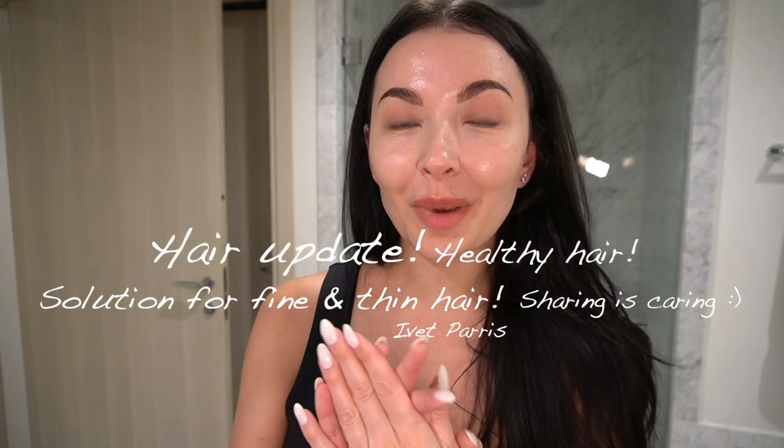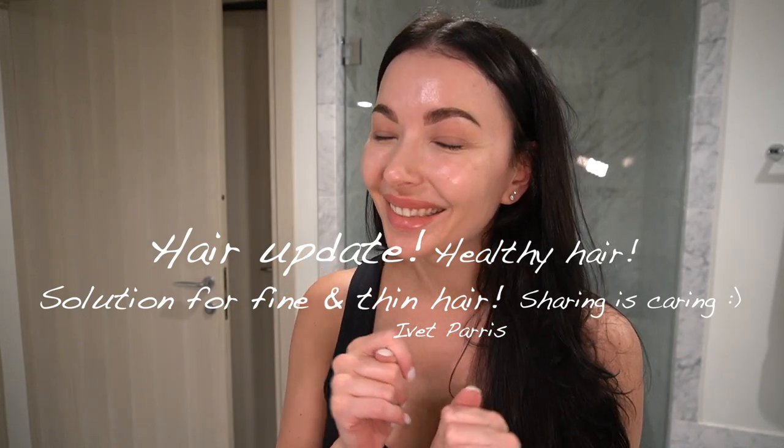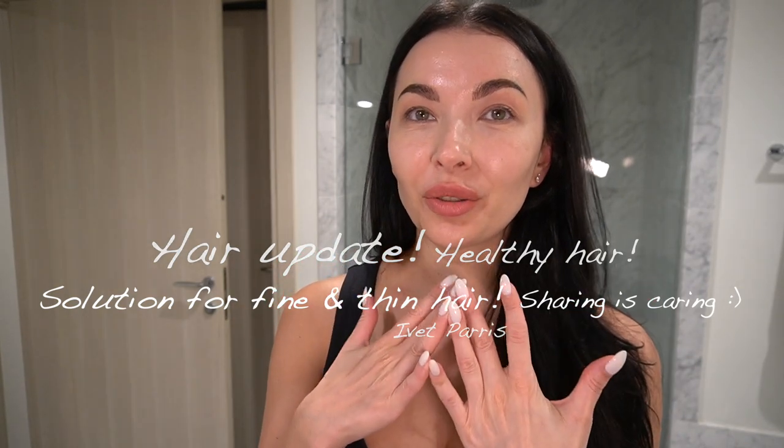Hello guys, welcome back to my channel! Today I want to share with you the tools and products I love to use for my hair. I discovered the best products to give my hair volume and I'm loving it — it's just life-changing. I used to be lost with my hair but I feel this is the year of discoveries and I feel like I got it. My hair is just healthy, glowing, bouncy, fresh.